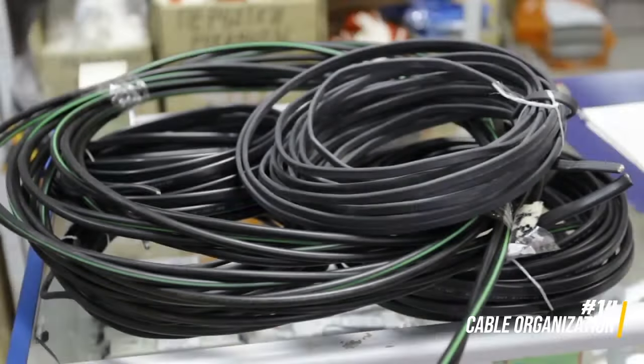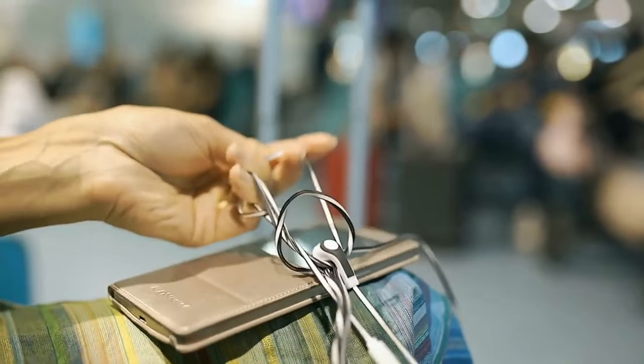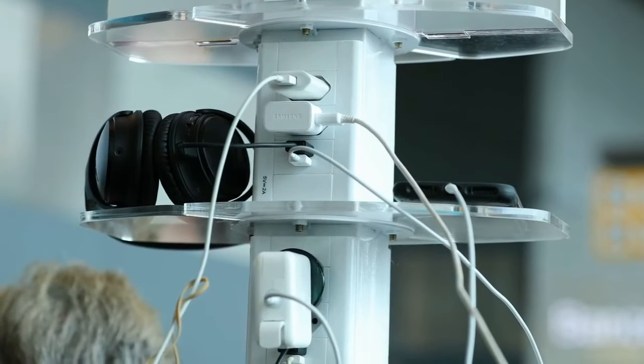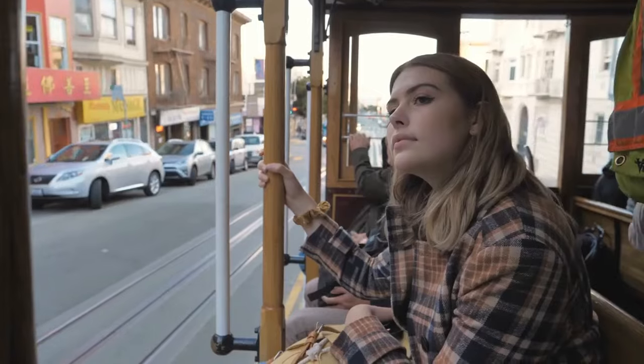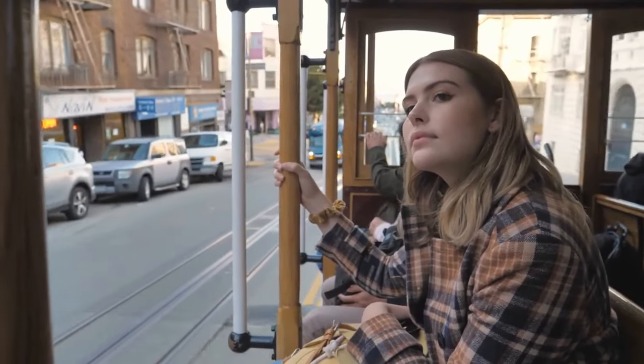Keep your electronic cables and chargers organized by using a small pouch or a cable organizer. This prevents tangled cords and makes it easy to locate the right cable when needed. Compact organization for your tech accessories ensures a hassle-free travel experience.